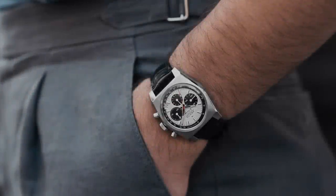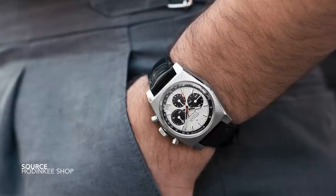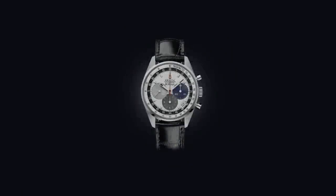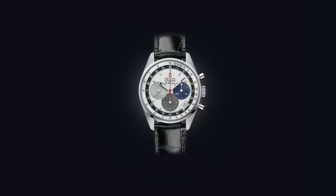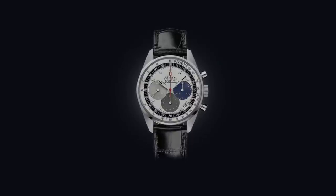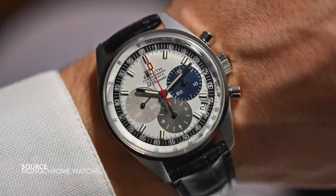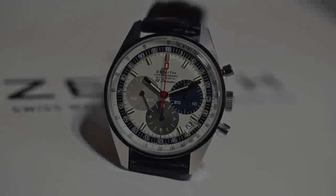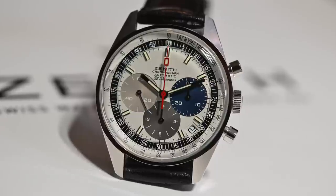With its small, vintage case size it has a presence all its own. The A386 was the next step forward where we started seeing the tricolor dial — what the stereotypical El Primero became. Like the A384, everything has been recreated correctly. The use of contrast and line weight on the dial is what makes an effective chronograph, and this has it in spades.